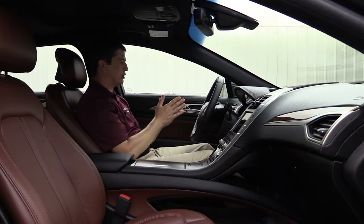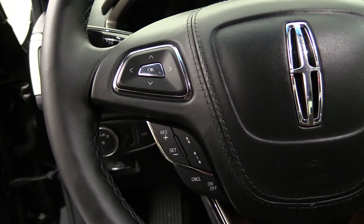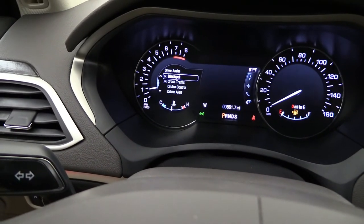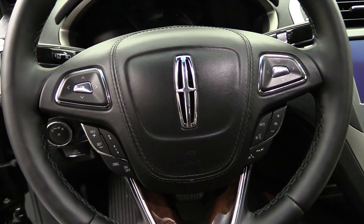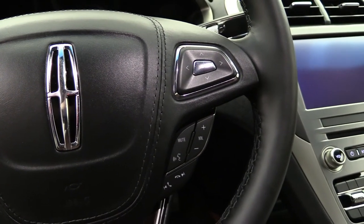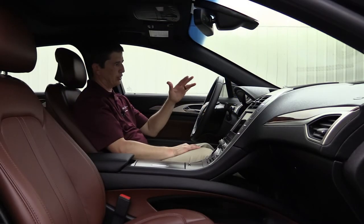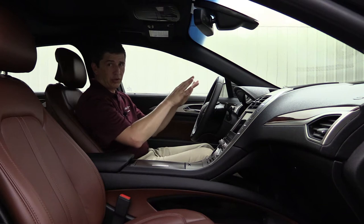Looking at the steering wheel controls: the left lower section handles adaptive cruise control with gap adjustment, while the left D-pad controls the productivity screen for driver assist and vehicle features. On the right, the lower section handles Microsoft technologies — phone calls and volume — and the right D-pad controls sync features like audio, phone, and navigation. The climate control panel has a clean, invisible look when the vehicle is off, and LED backlighting illuminates all words and emblems when started.